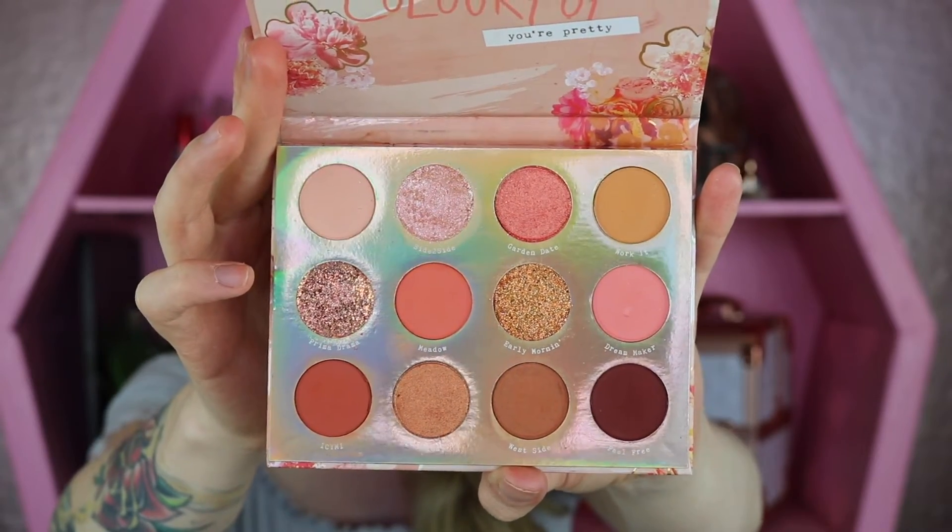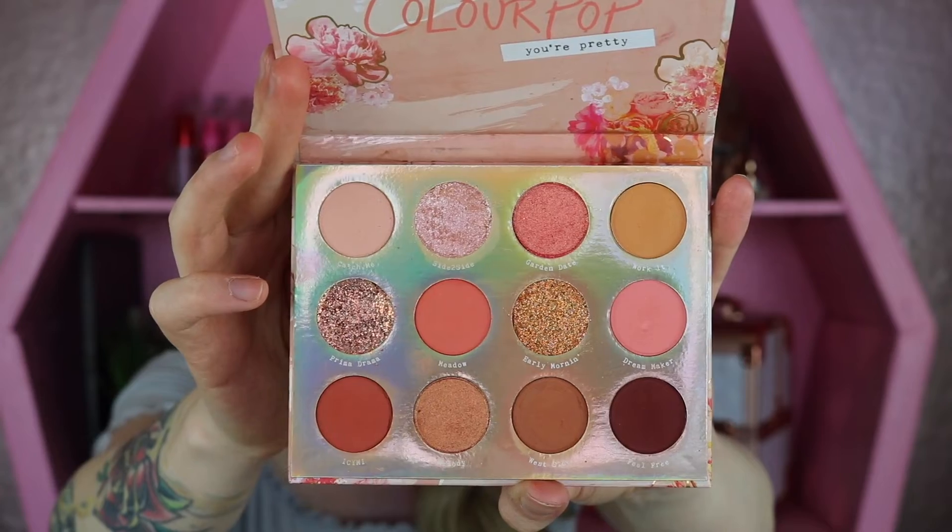That is, of course, until this collection. I was really intrigued by this palette because it has four different types of formulas within it — that's a first for them. So I got really excited and wanted to test that out. This is the Sweet Talk palette. It retails for $18 and you get 12 shades, featuring a super shock shadow, pressed glitters, matte formulas, and a metallic shimmer finish.